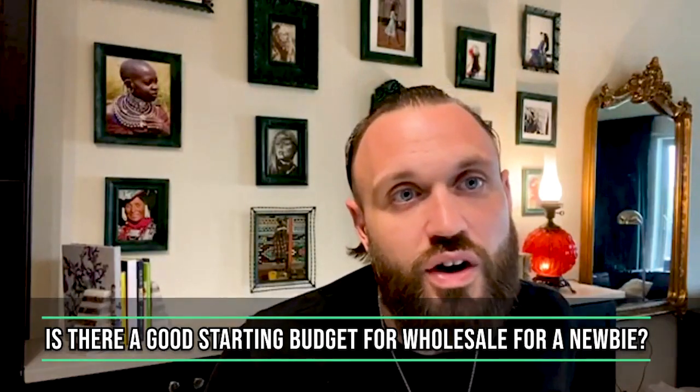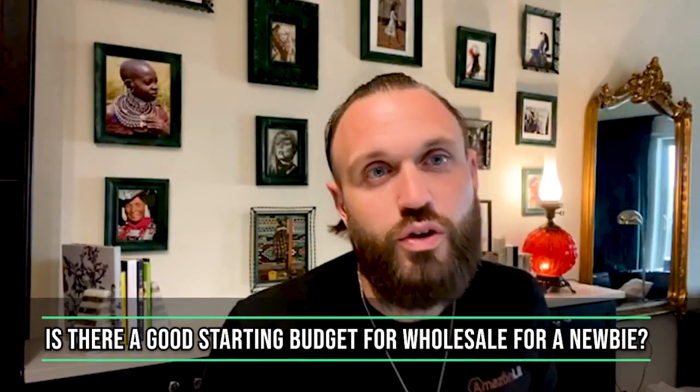Is there a good starting budget for wholesale for a newbie? Recommended starting budget is $2,000 to $4,000. This will allow you to get situated, place one or two wholesale orders with your vendors, and test some products to get started.